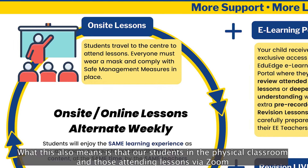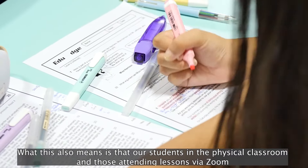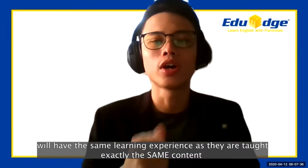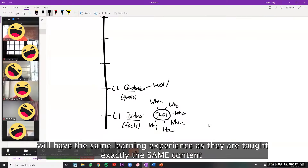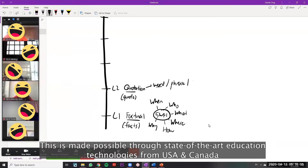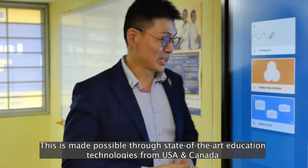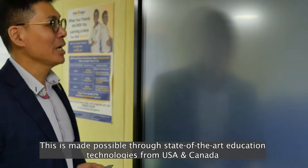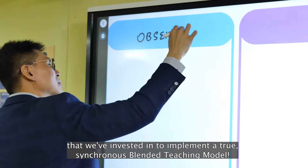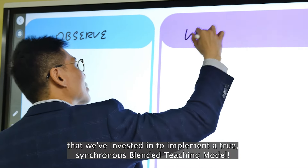What this means is that our students in the physical classroom and those attending lessons via Zoom will have the same learning experience, as they are taught exactly the same content at the same time by the same teachers. This is made possible through state-of-the-art education technologies from USA and Canada that we've invested in to implement a true synchronous blended teaching model.